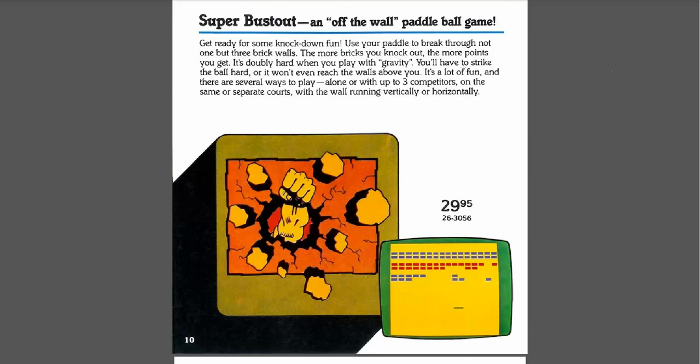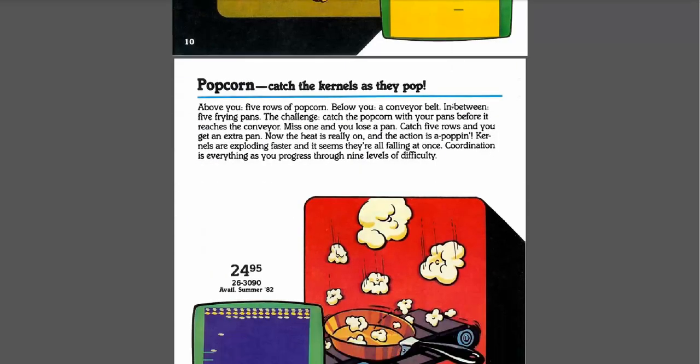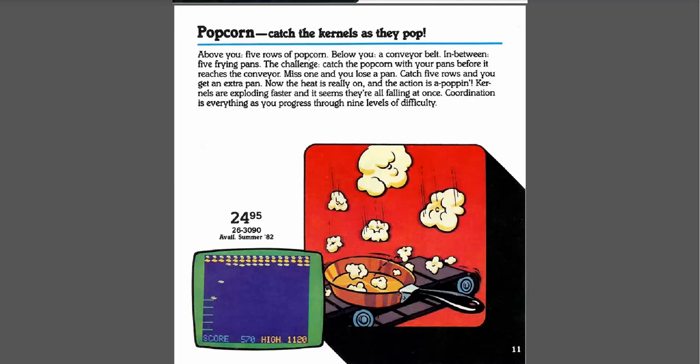Super Bust Out — this is an Arkanoid clone. I think this was just directly by Tandy or Radio Shack. I actually had this one. The paddle moved really fast maybe — I don't remember. It was okay. I don't remember really loving this version of Breakout, but I did play it plenty. Popcorn — now this I've read in other reviews is a really popular game for the Color Computer. A lot of people really like this, but it's one I haven't tried. It is highly rated on the CoCo so I will have to give that one a try.